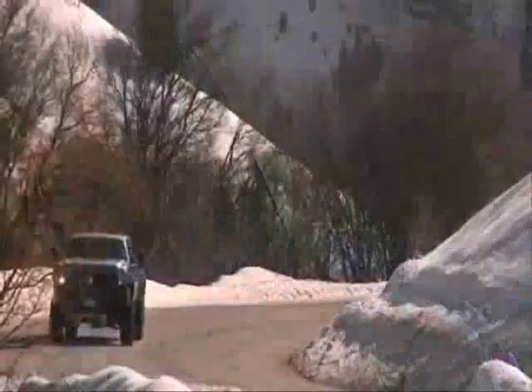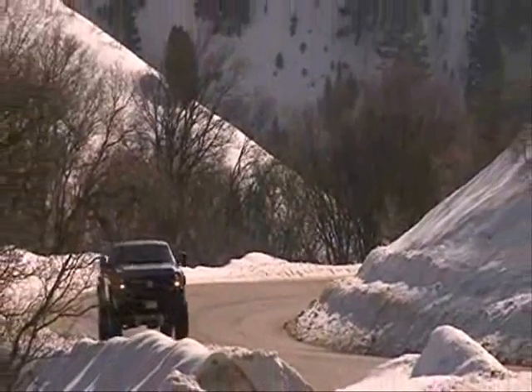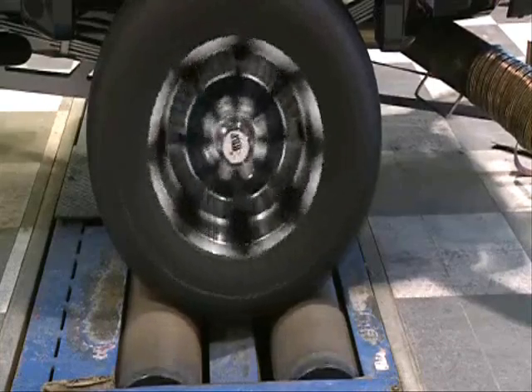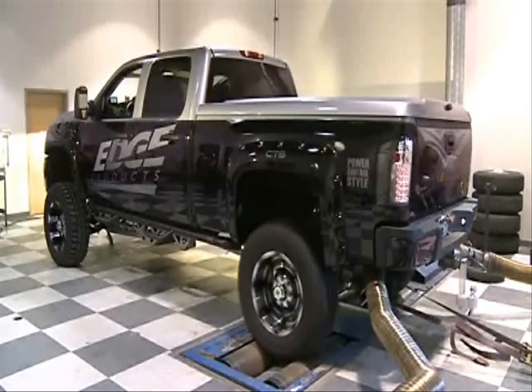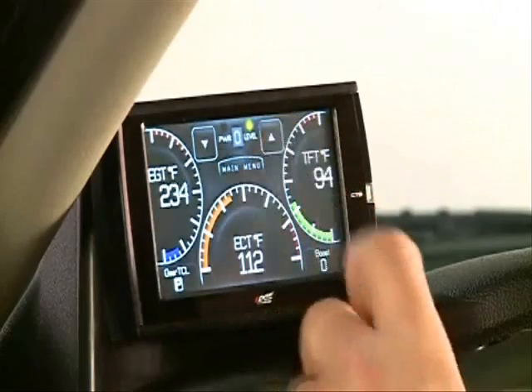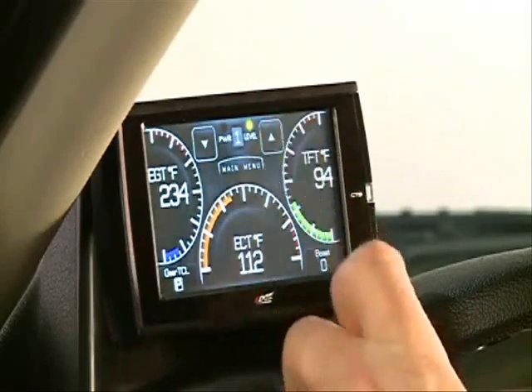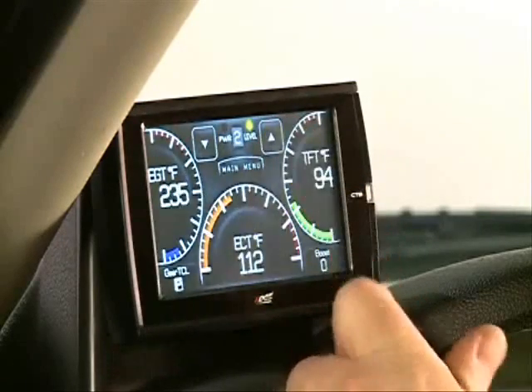The Juice with Attitude CS and CTS is loaded with five different shift-on-the-fly power levels. Each power level is tuned for specific driving situations. It is important to understand how each level and additional power will change your driving experience, so you can determine which power level best suits your driving style.